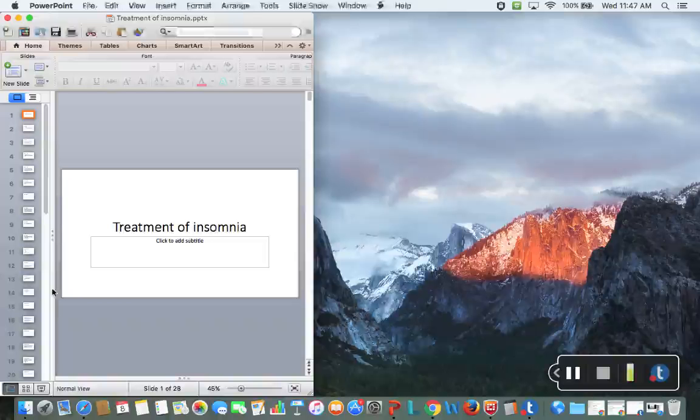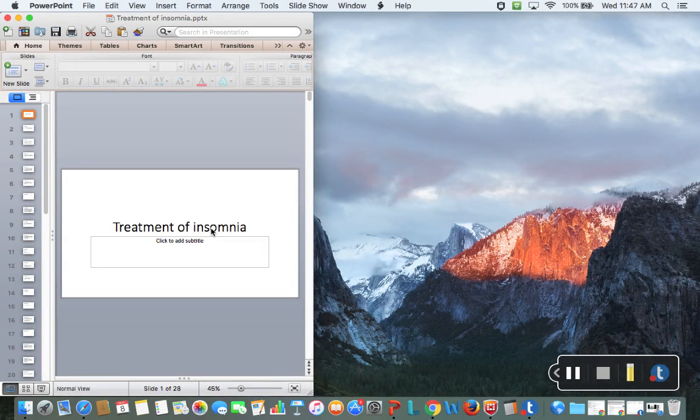Summary recommendations — go ahead and read through all of those. And that is it for the treatment of insomnia. As always, email me if you have any questions. Thank you for your time and attention.